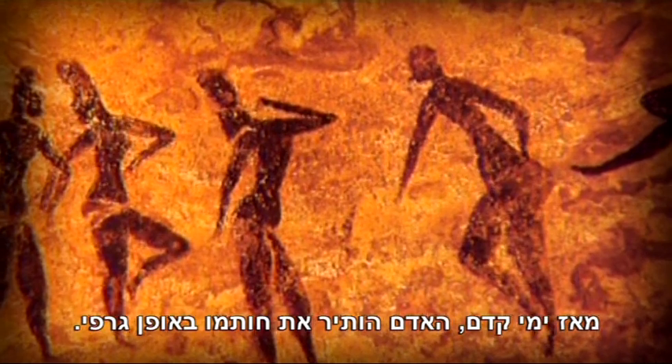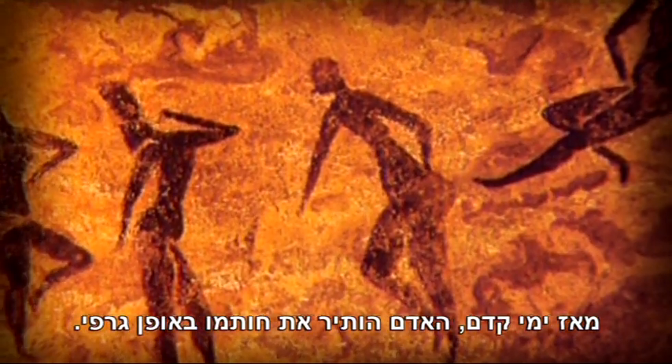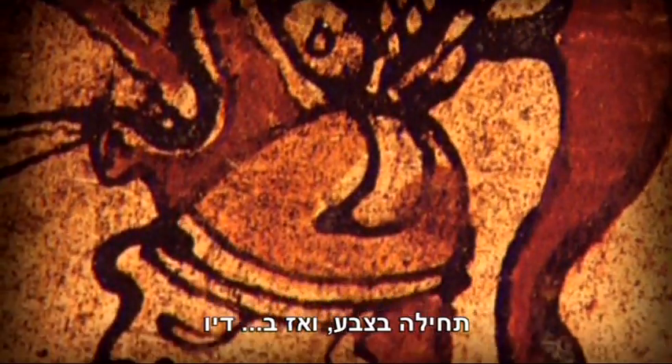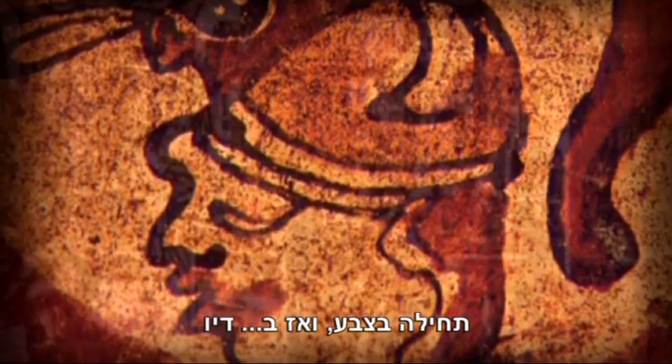From the beginning of time, man has left his mark graphically, first with paint, then with ink.